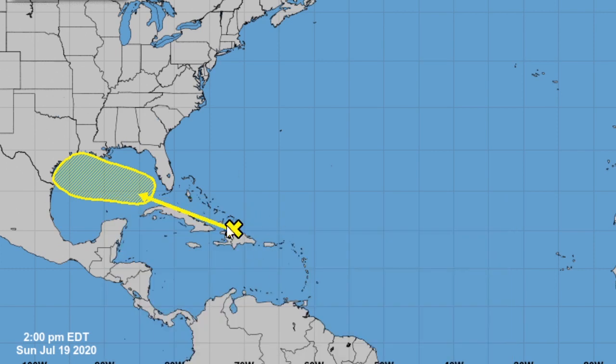This is where it's currently right now, where that X is — that's where it is currently located, just west of Puerto Rico, as you can see there. But if it does develop, it is expected to develop in this type of area, in that yellow shaded area there.